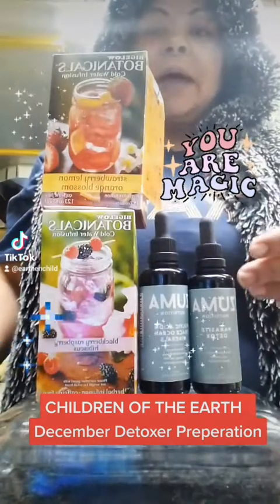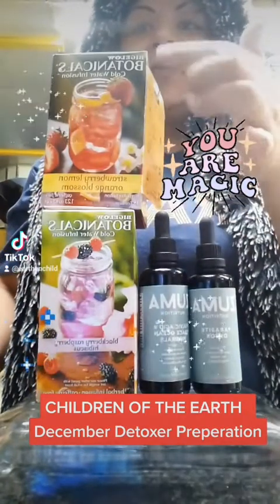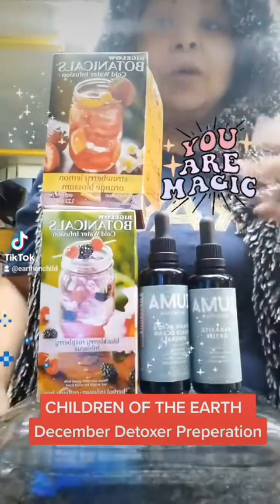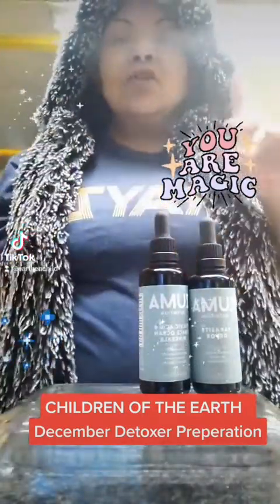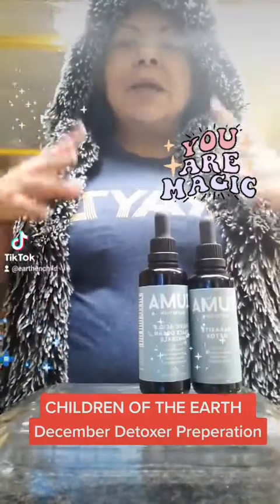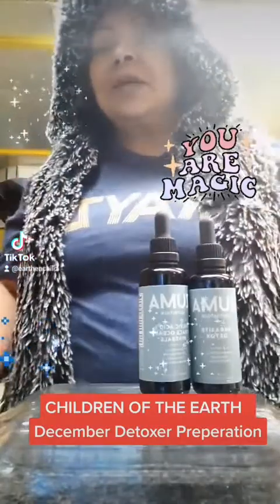We already did a video about how to take these. Now, I would recommend taking them with these Bigelow Botanical Cold Brew Teas — they have a couple different flavors and I really like this one. You can find it at the grocery store. The other thing I'm going to recommend: stay away from processed sugars, stay away from processed foods. I'm not saying you can't go out and have Taco Bell, but just try to minimize that while you're doing a detox.